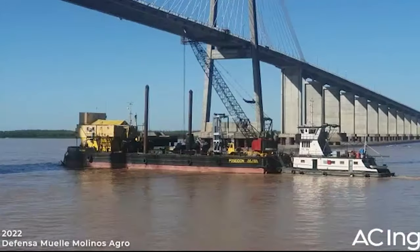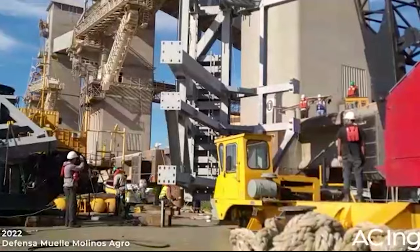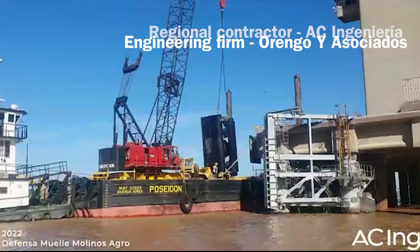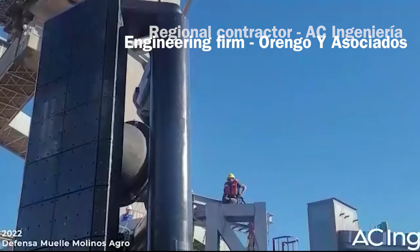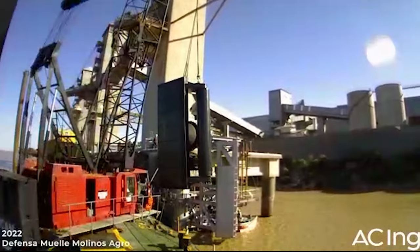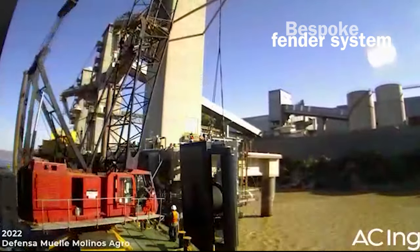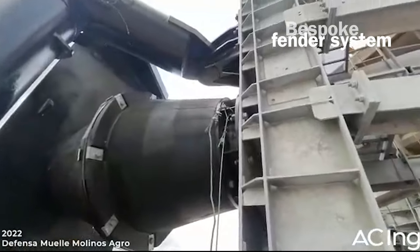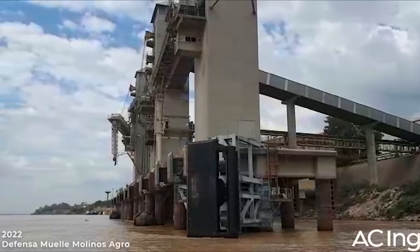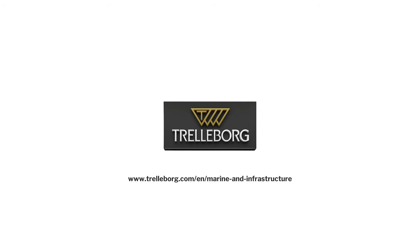Trelleborg designed an incredibly stable and easy-to-assemble fender system by working closely with the regional contractor, the engineering firm and the end-user's engineering team. Trelleborg celebrates yet another success story with the supply of a bespoke fender system, thus proving its expertise in designing marine fenders to withstand even the most challenging environmental conditions.